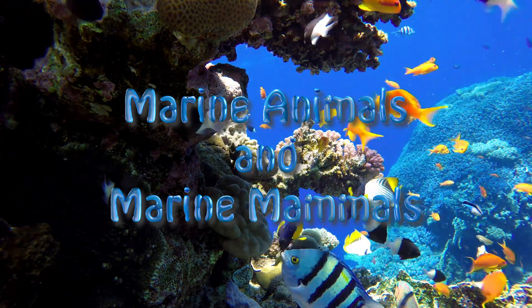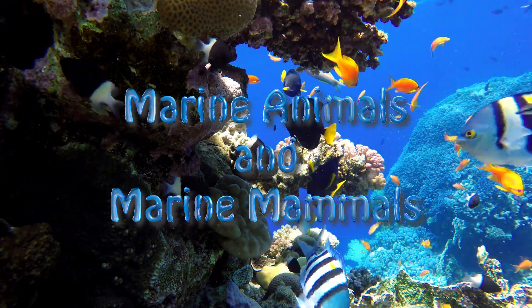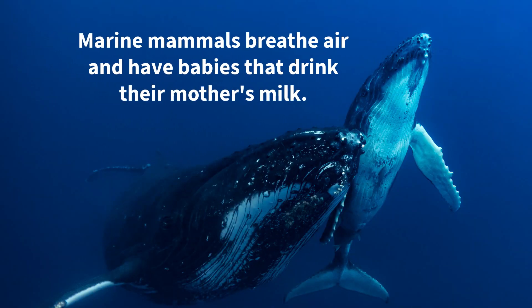Marine animals and marine mammals. Marine mammals breathe air and have babies that drink their mother's milk.